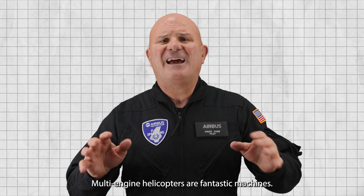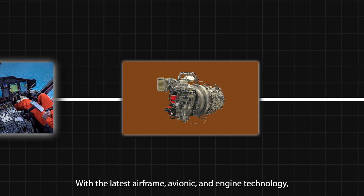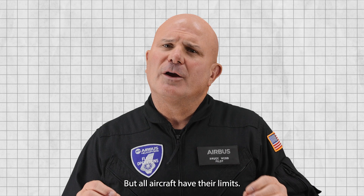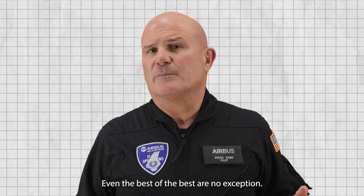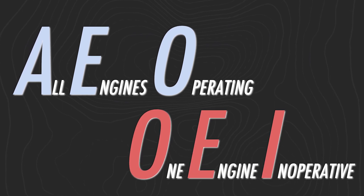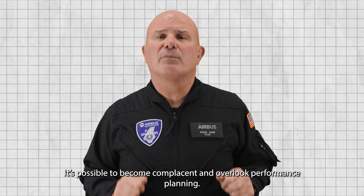Multi-engine helicopters are fantastic machines. With the latest airframe, avionics, and engine technology, we enjoy ever-improving levels of safety. But all aircraft have their limits — even the best of the best are no exception. With incredible AEO and OEI performance, it's possible to become complacent and overlook performance planning.